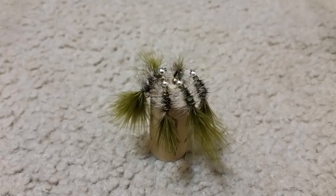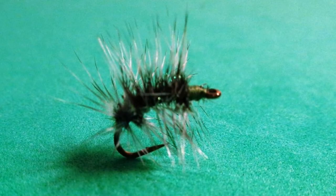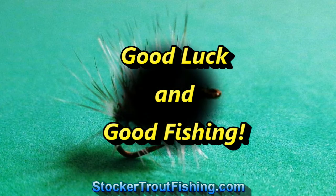We'll call it quits here. We caught them on the Guadalupana and the Griffis Gnat. Till next time, we'll catch y'all later. Good luck and good fishing.